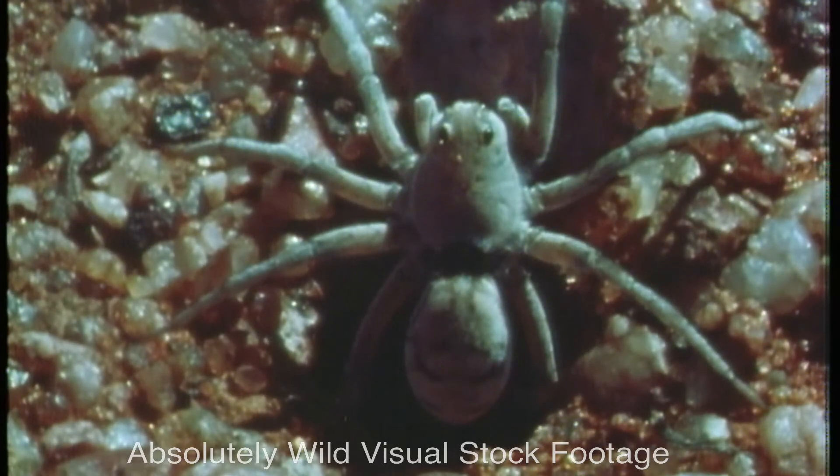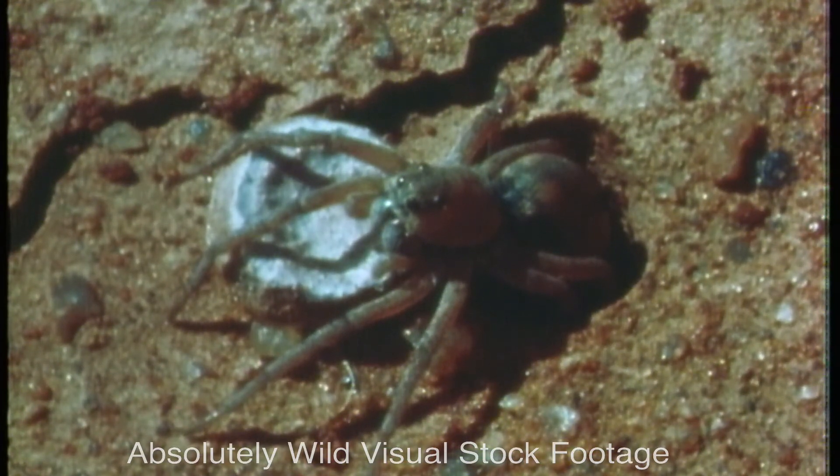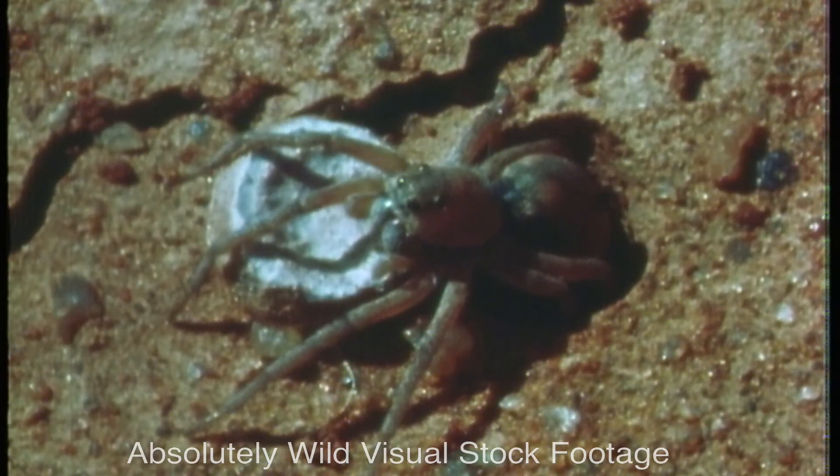Some of the wolf spiders put lids on their burrows too, particularly in the outback where temperatures are extreme. Wolf spiders spend quite a lot of time sunbathing, but you won't often catch them at it.